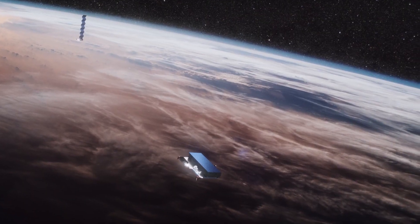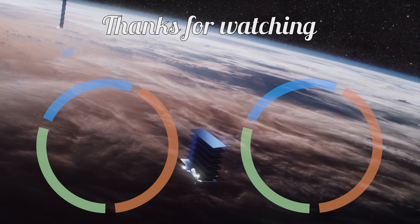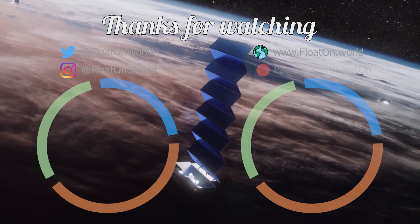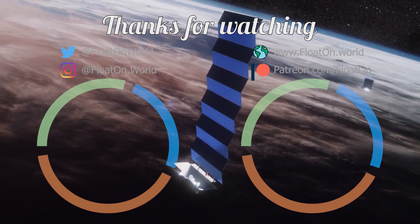We'll see you all in the next exciting episode. Thanks for watching, guys. If you enjoyed this video, give us a like and subscribe, and help us make more videos like this by joining our Patreon family.